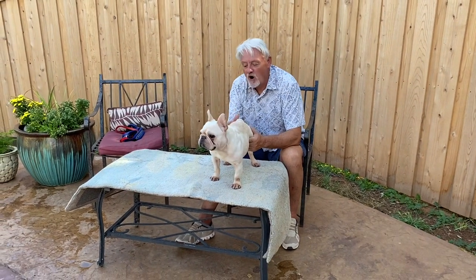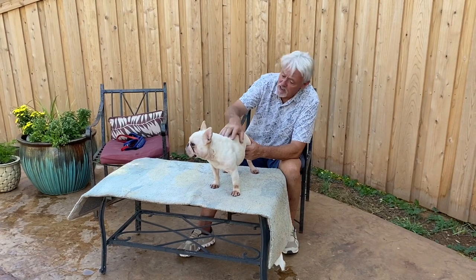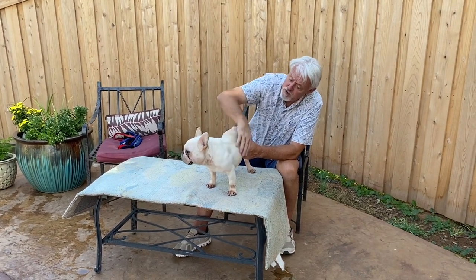Remember, he is an older dog, so he doesn't have — he's still got pretty good muscle tone. Look at his front years. But he is an older dog.